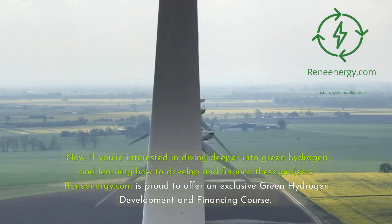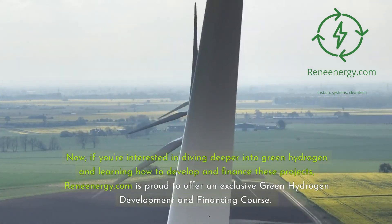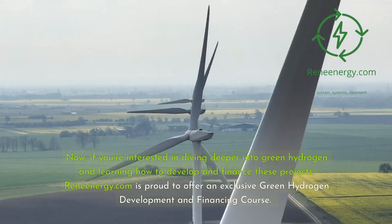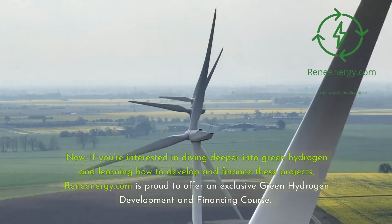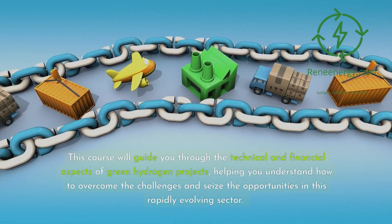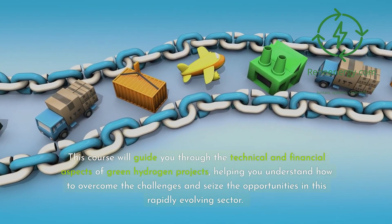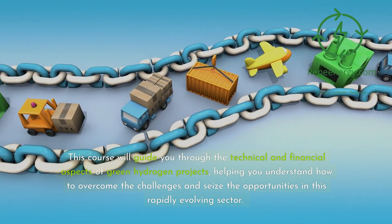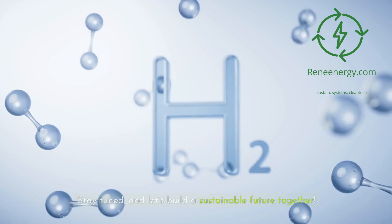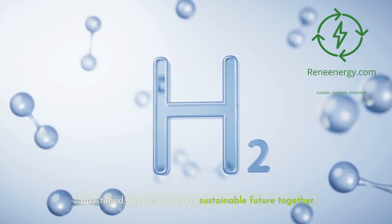If you're interested in diving deeper into green hydrogen and learning how to develop and finance these projects, ReneEnergy.com is proud to offer an exclusive green hydrogen development and financing course. This course will guide you through the technical and financial aspects of green hydrogen projects, helping you understand how to overcome the challenges and seize the opportunities in this rapidly evolving sector. Stay tuned, and let's build a sustainable future together.